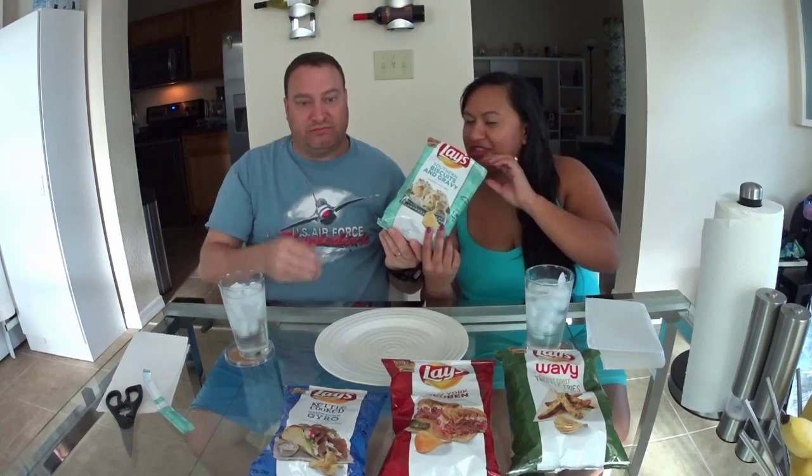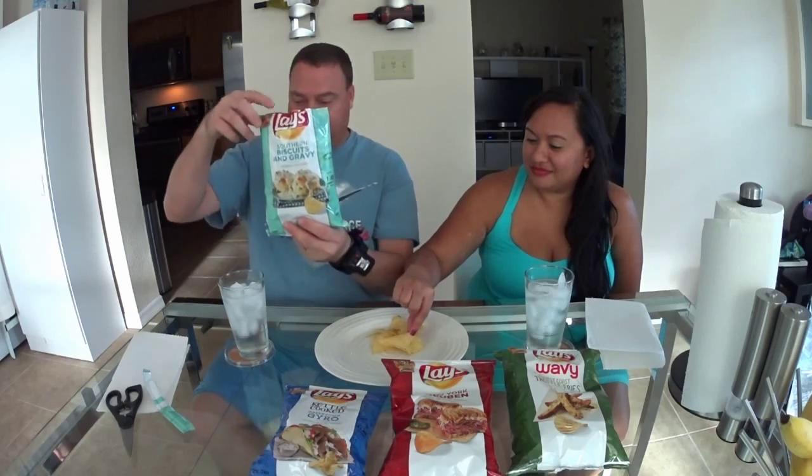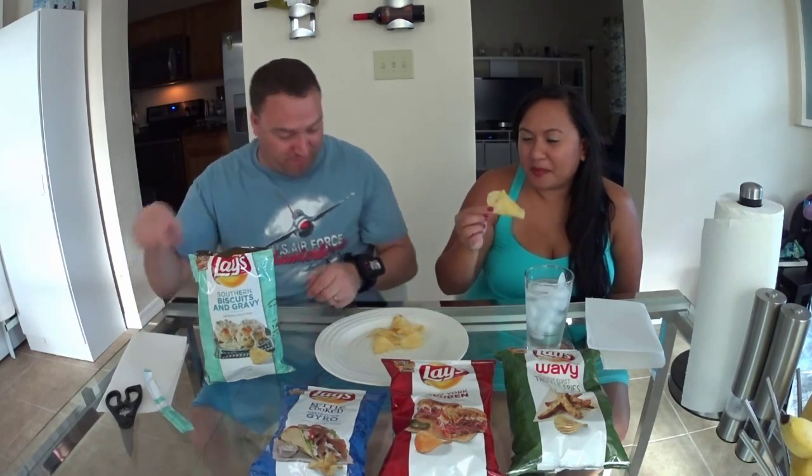First off, let's do a smell test. Southern Biscuits and Gravy — the package looks like something from a home kitchen. It smells very gravy, like sausage gravy. The chip looks good. It tastes just like biscuits and gravy, and it has a sausage aftertaste.